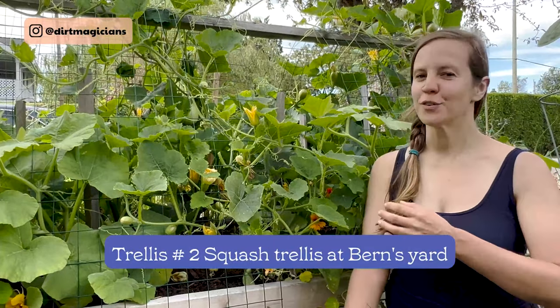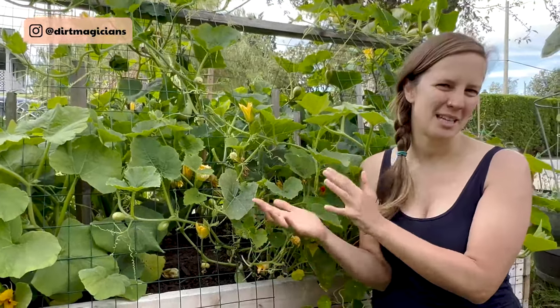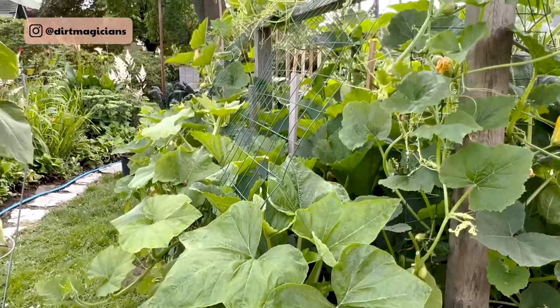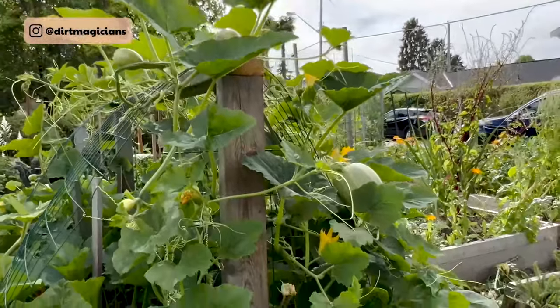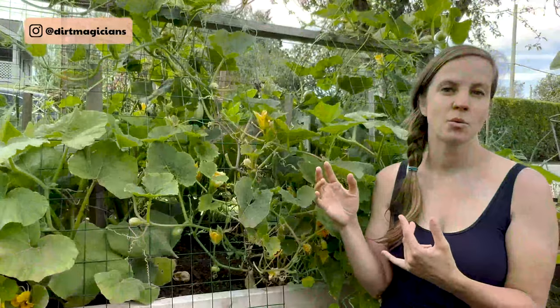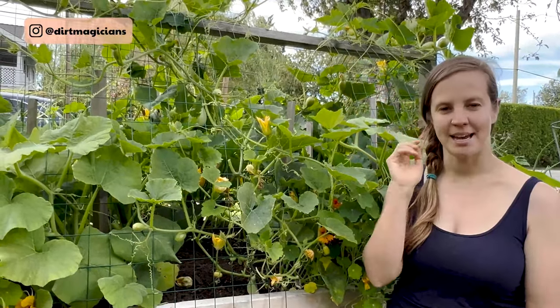Our second trellis is for winter squash. Certain types of squash can be trellised but things like zucchini and summer squash can't because they grow bushy, whereas winter squash are vines. Like cucumbers, winter squash is also really susceptible to powdery mildew, so getting them up off the soil will help prevent that disease. It also makes it easier to look for pests like squash vine borer and squash bugs as you can see more of the plant.